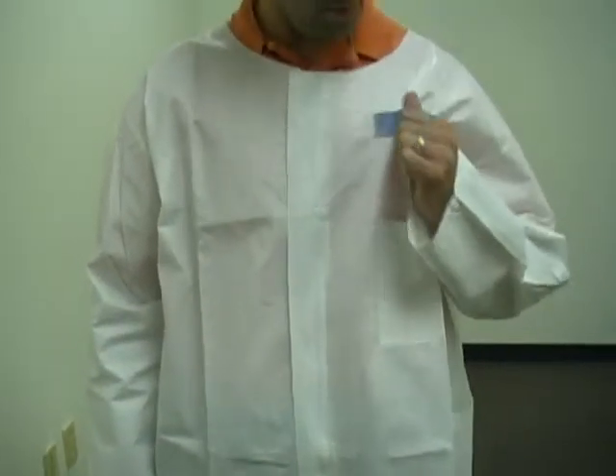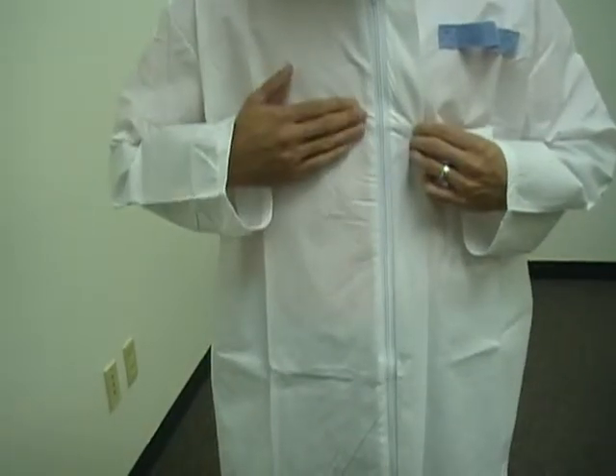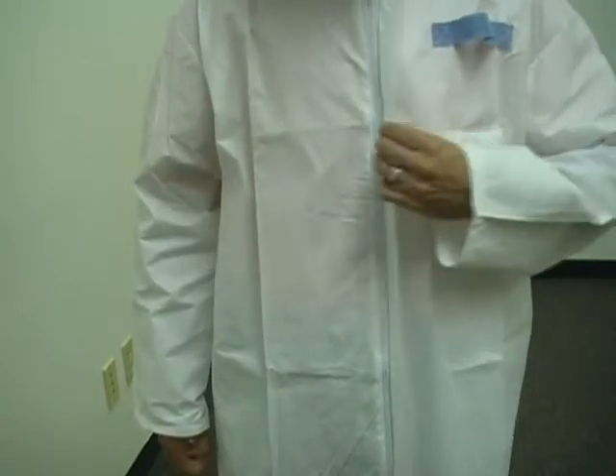A dosimeter strap has been added above the chest pocket for air sampling or monitoring devices, and the coat also features a zipper flap to reduce the chance of contaminating the worker with a through-zipper splash.